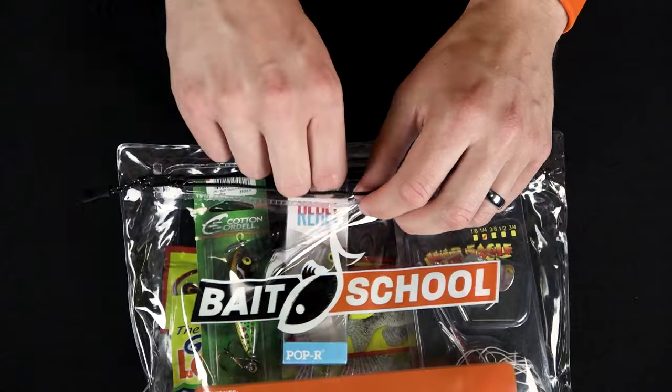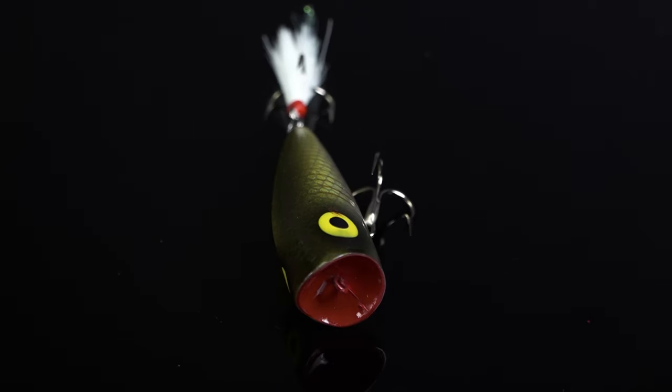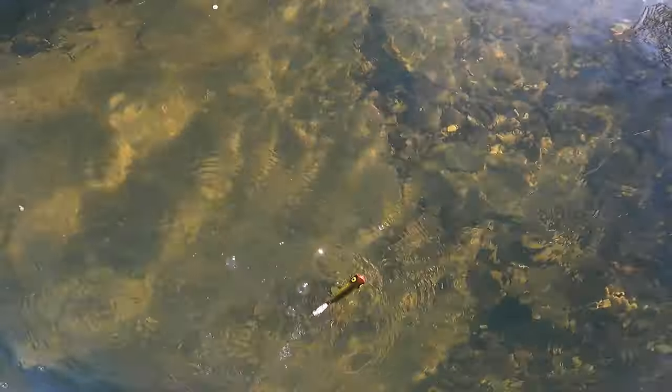Number two, we got another custom here — we got the Rebel Pop R in shimmer brim. Everyone knows that brim colors are hot in the summertime because the brim are up shallow and spawning. It's gonna be a great color to cast out and get some ferocious blow-ups.